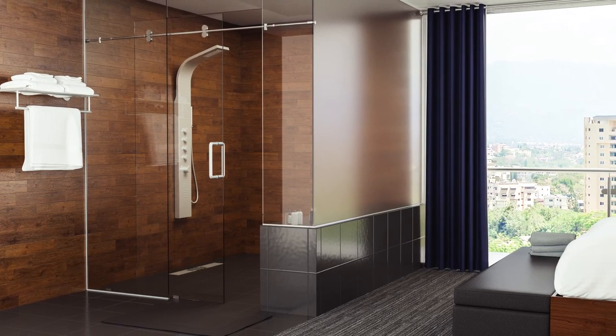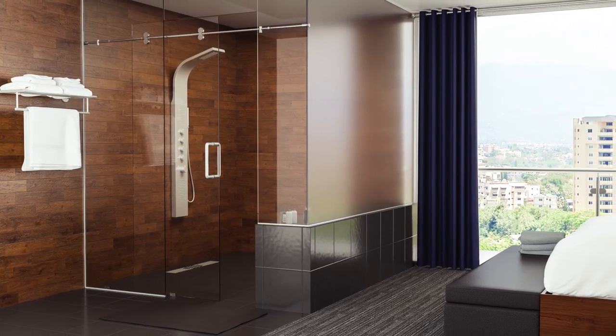People invest a lot of money into their bathrooms. It takes a lot of time, effort, and when you go with ShowerGuard, you know that your glass will always stay clean. It protects that investment and gives you long-term value.